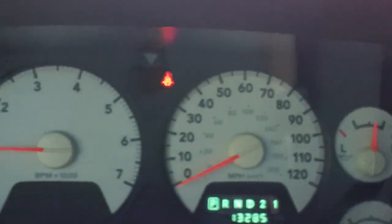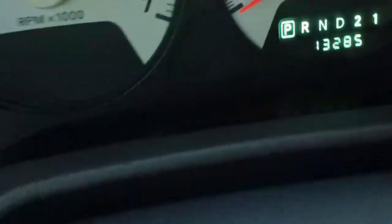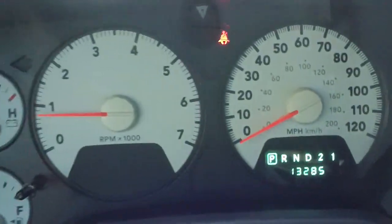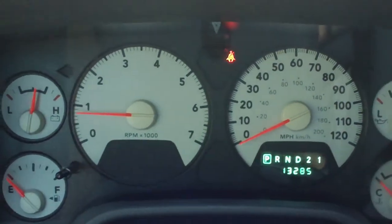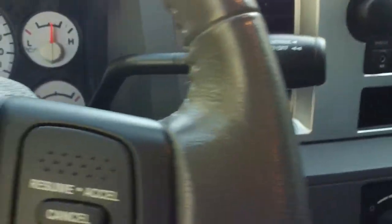There's your instrument panel. The mileage on this vehicle is 13,285 miles. Now that the 2012s are coming out, this is a four year old vehicle with 13,000 miles on it. That is amazing and this truck is amazing.